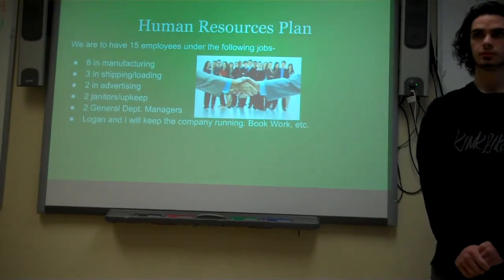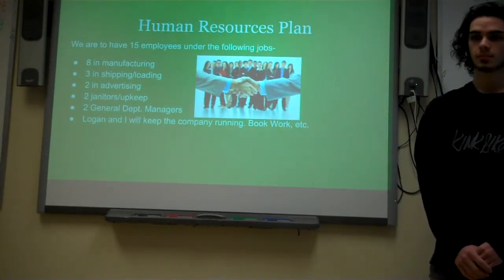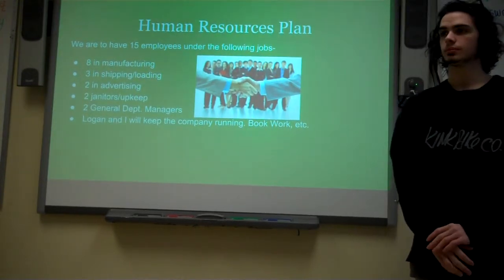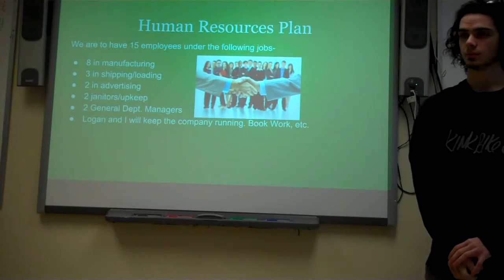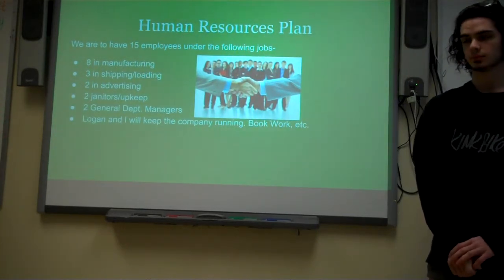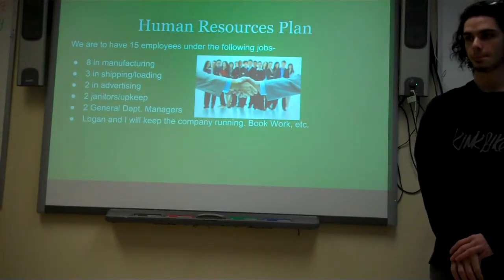Two general department managers — we'll probably have a department manager in the lower section of the business, the actual manufacturing industrial side, to keep the employees there in shape, and another manager at the administrative level. Logan and I will be taking care of the company administration, book work, etc.